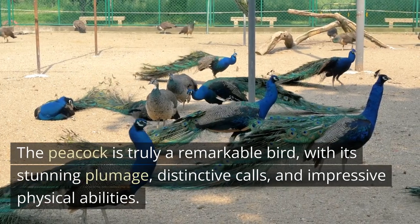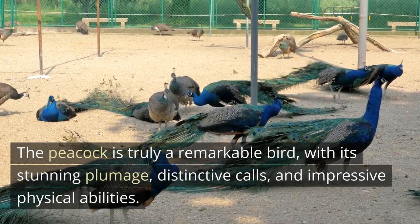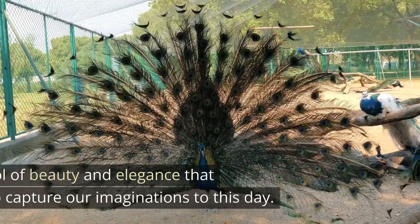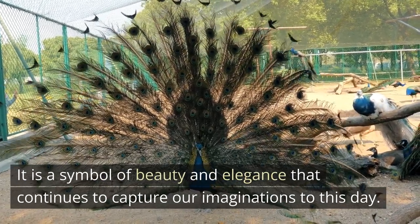The peacock is truly a remarkable bird, with its stunning plumage, distinctive calls, and impressive physical abilities. It is a symbol of beauty and elegance that continues to capture our imaginations to this day.